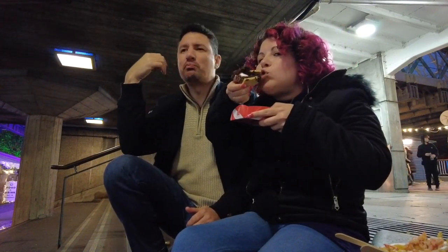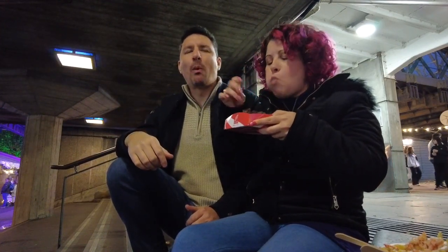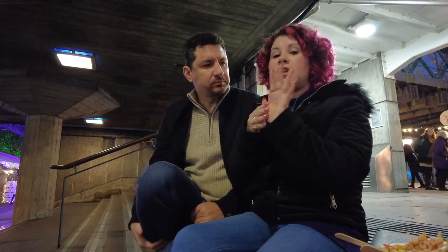Toasted marshmallow. Yum! I like the flavor of the toasted marshmallow. The brownie is sticking on my teeth — I probably have really sophisticated brown teeth now.